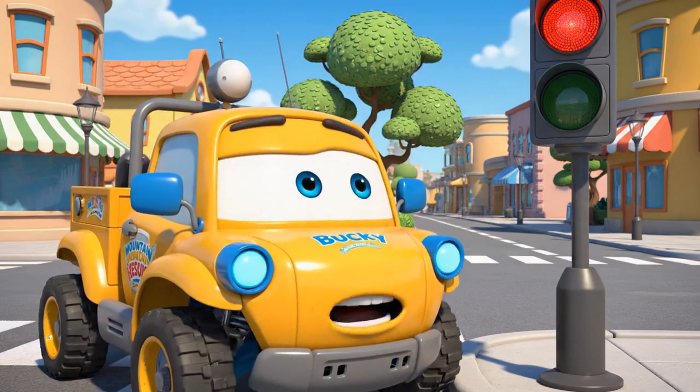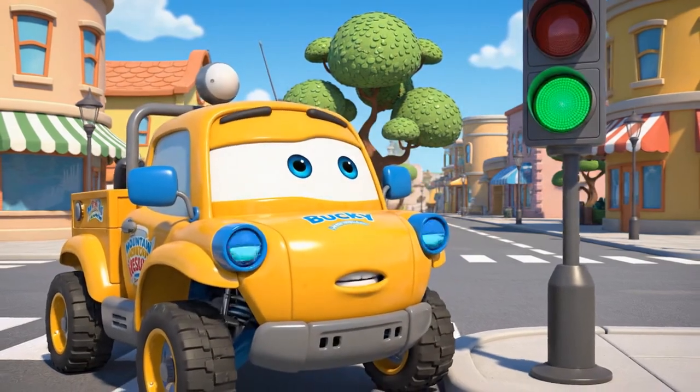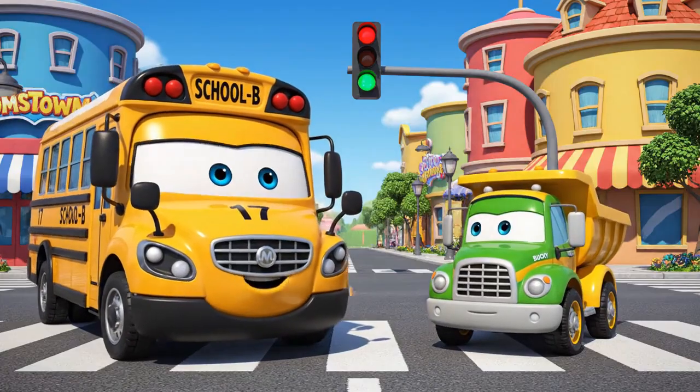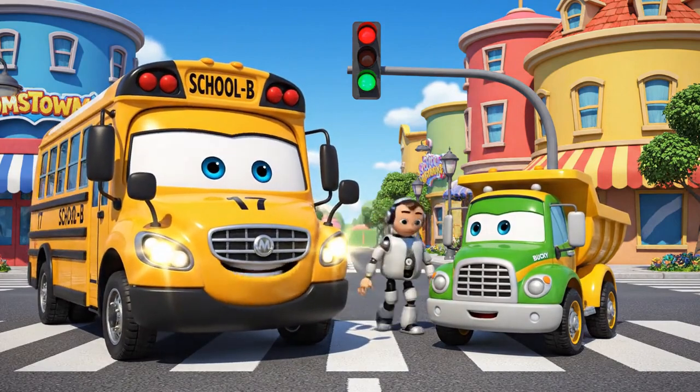We don't have these fancy lights in the mountains! Just wait for green, Bucky! And watch out for pedestrians!